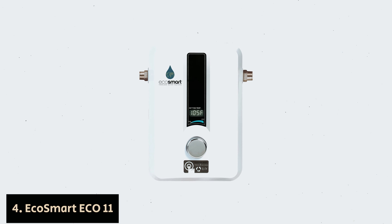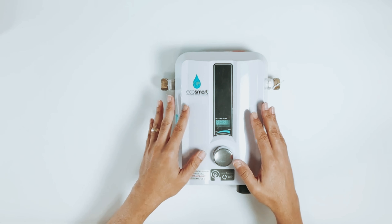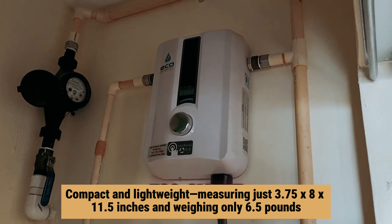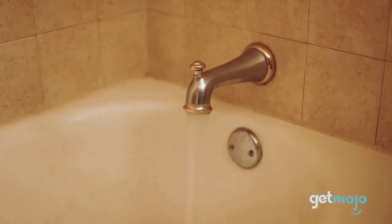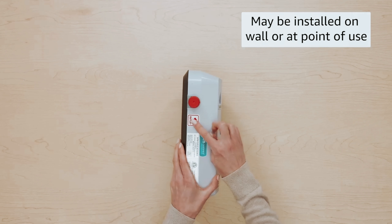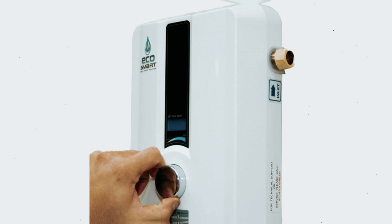Number four: EcoSmart ECO 11 — our find for best tankless water heater for RVs. If you're seeking an efficient solution for your RV's hot water needs, the EcoSmart ECO 11 should be your top choice. Compact and lightweight, measuring just 3.75 by 8 by 11.5 inches and weighing only 6.5 pounds, this tankless water heater is designed to fit seamlessly in the tight spaces of recreational vehicles, mobile homes, or tiny houses. Its electric operation eliminates the need for venting, making for easy and safe installation.